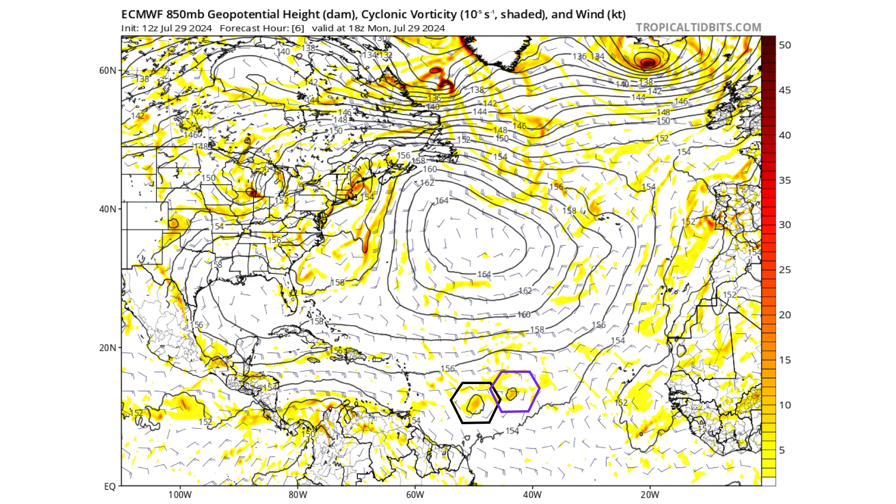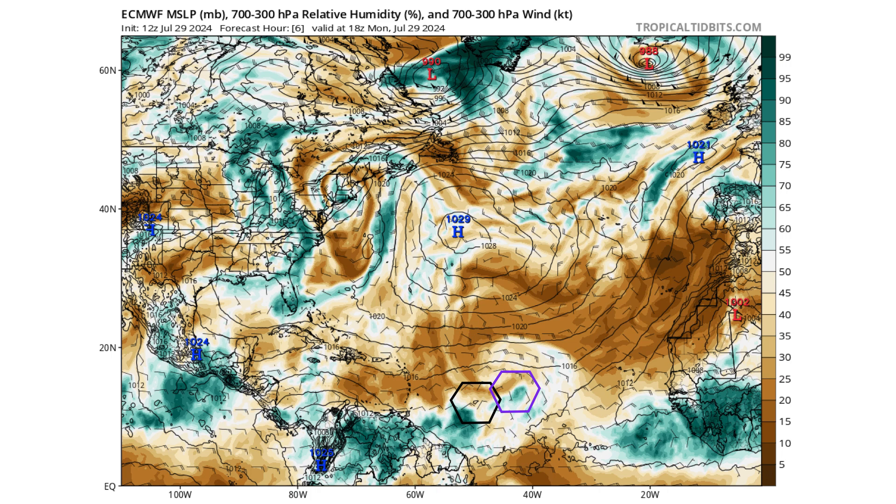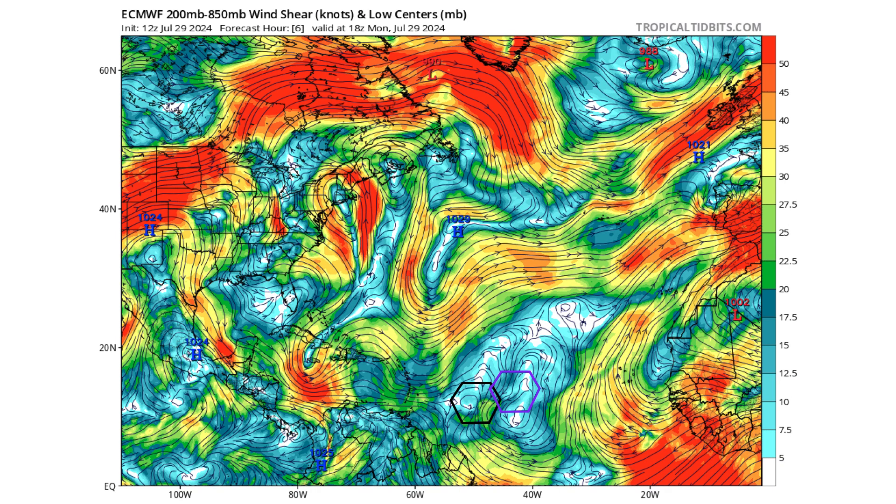Looking at the European model first: the black hexagon is our Disturbance 1, merging with our purple tropical wave right behind it. Barely any moisture with it right now — it's embedded in the Saharan air layer — but it will be interacting with some moisture from our surface trough near Trinidad and Tobago and South America. We have a light wind shear environment that's going to be conducive for further development.